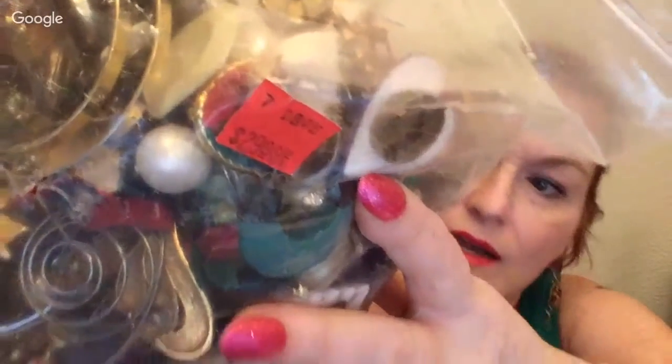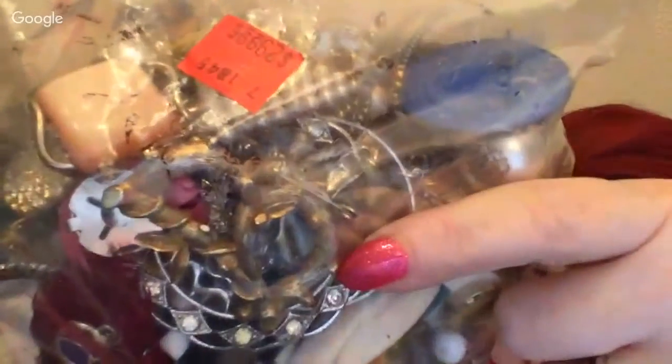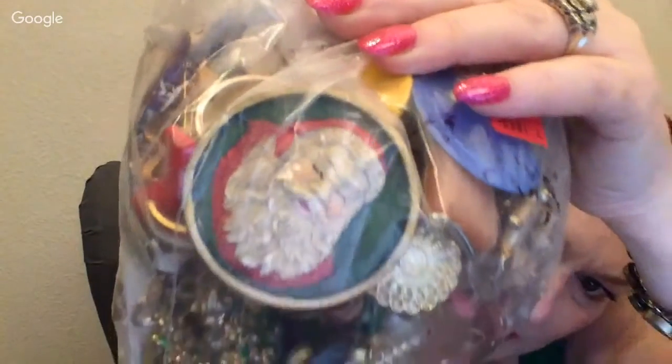I got four bags — one of the Goodwills I went to had three bags and I bought them all. My rule is I have to see something in the bag that I think I can make my money back on. All the bags were $29.99 and I think it's kind of iffy, but there's a lot of variety. There's some brooches — I think this is a Coro, it looks like a branch — and there's a really cool vintage Santa brooch in there too.